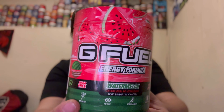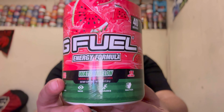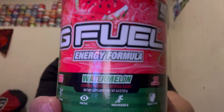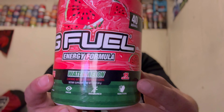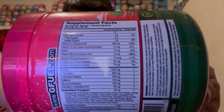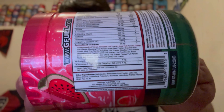The top design looks immaculate, does a very good job at representing what the flavor is. You got the watermelon text there, all that good stuff. Sugar-free, 15 calories — nothing's really changed with the formula. The supplement facts are there, and you've got 140 milligrams of caffeine within the GFL.